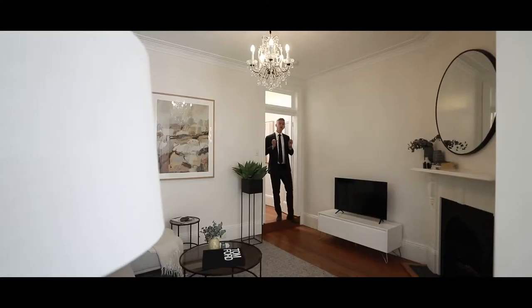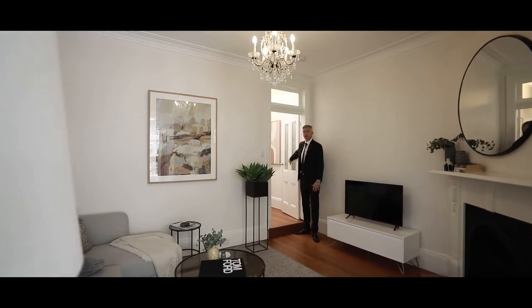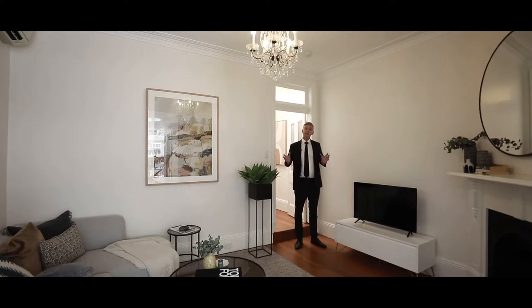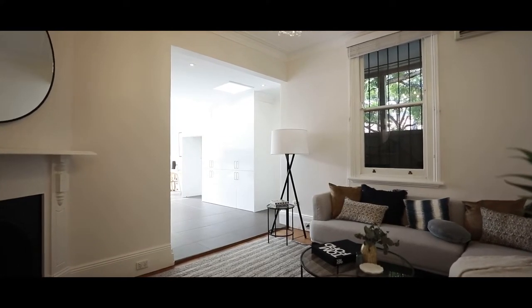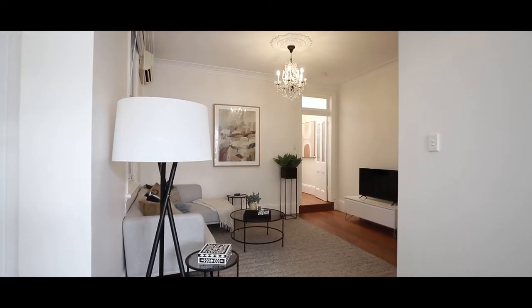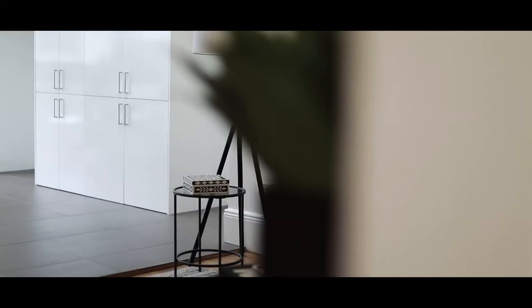This house has that ideal layout — all the bedrooms are at the front of the house with separation through this door. You really notice the width of this property when you come to the back living space. You've got open plan living straight onto the garden, high ceilings, timber floors, a traditional fireplace, that character — and this connects so well onto the open plan dining and kitchen area.